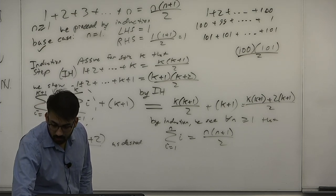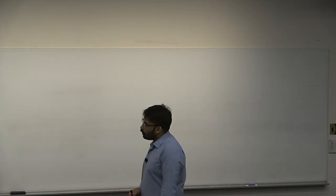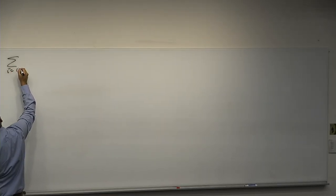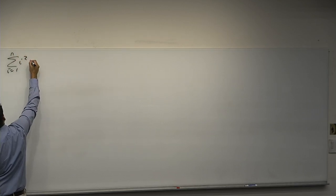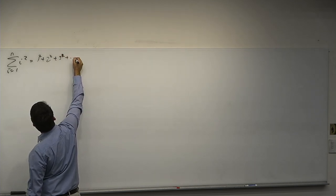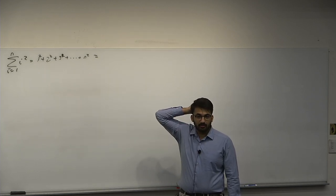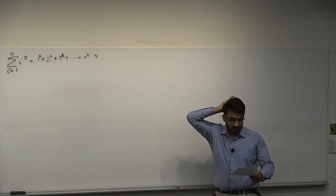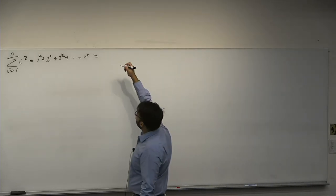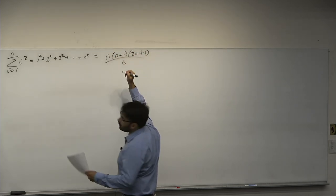We're going to do many examples today. We did the sum of the first n numbers. Now consider the sum of the first n squares: the sum from i equals 1 to n of i squared equals 1 plus 2 squared plus 3 squared plus ... plus n squared. Does anyone know what this equals? n times (n plus 1) times (2n plus 1) divided by 6.